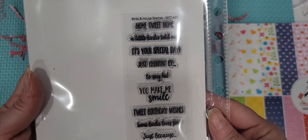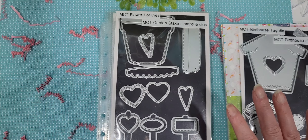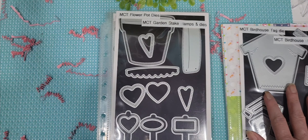Super cute, you guys. There has been so much beautiful inspiration this week. It has just been awesome.